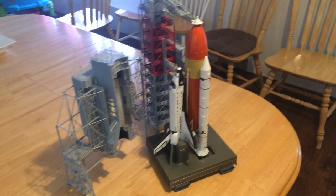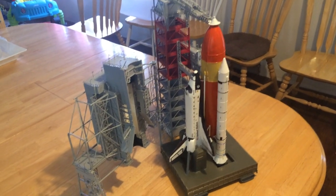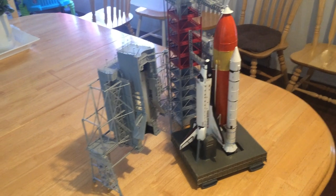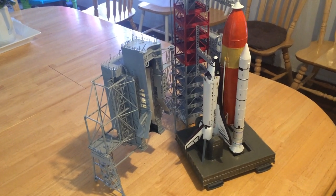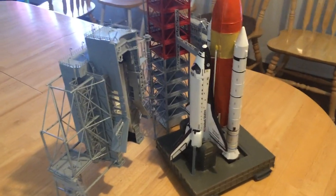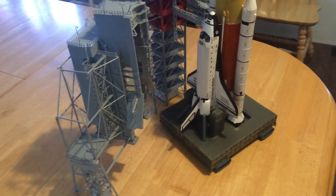This is a model of the U.S. Space Shuttle built by NASA. It's one one-hundred-and-forty-fourth scale. This particular shuttle is the Discovery, as it would be seen preparing for launch.